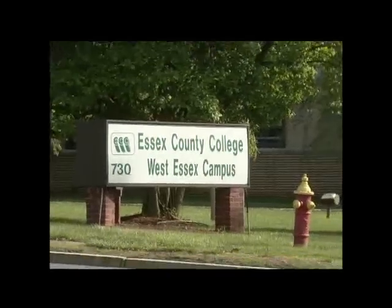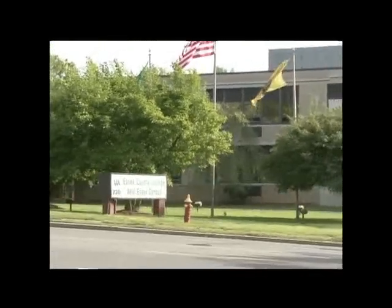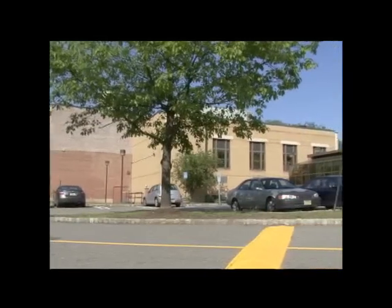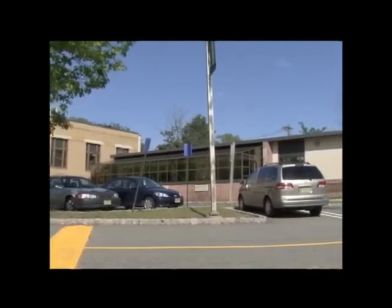The West Essex Campus, located in West Caldwell, New Jersey, opened its doors in January of 1979 at the former Roosevelt Elementary School. Because of rapid growth, the 25,000 square foot bi-level structure was purchased, expanded, and fully renovated in 1983.